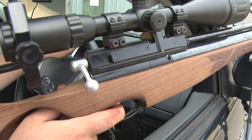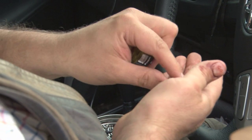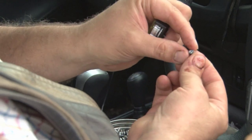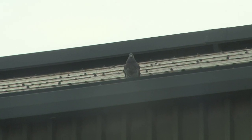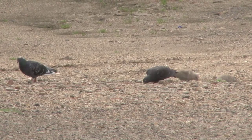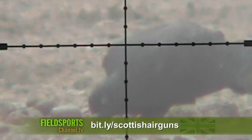Nearly 90 per cent of responses to a Scottish Government consultation on the licensing of air guns have rejected the idea, according to an independent review. BASC calls the result a resounding rejection of the proposals. On 3rd September, BASC Scotland will submit a petition against air gun licensing in Scotland, which has already received more than 14,500 signatures. Go to the link on the screen.